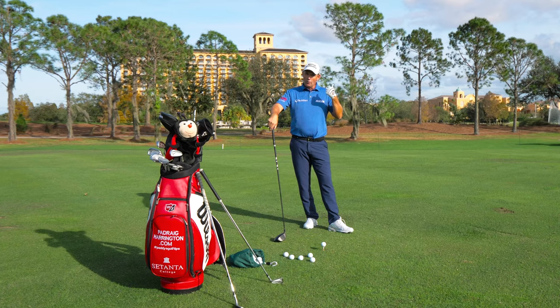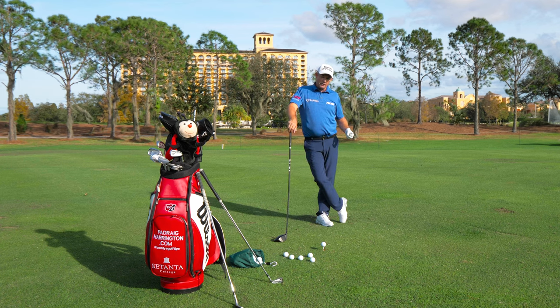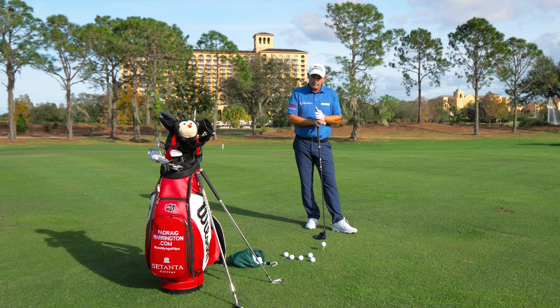You've got to go to physio, get some treatment, get it diagnosed — get the symptoms, not just where it's hurting, but it could be coming from somewhere else.